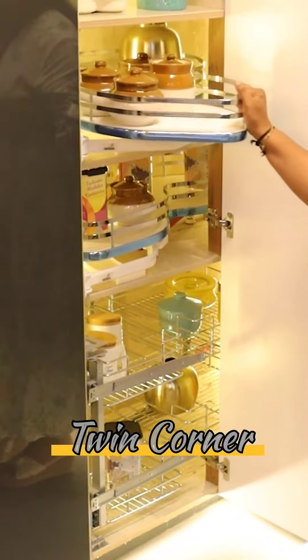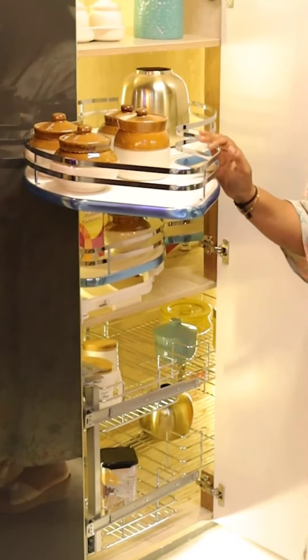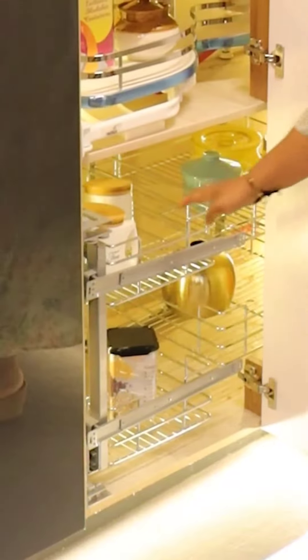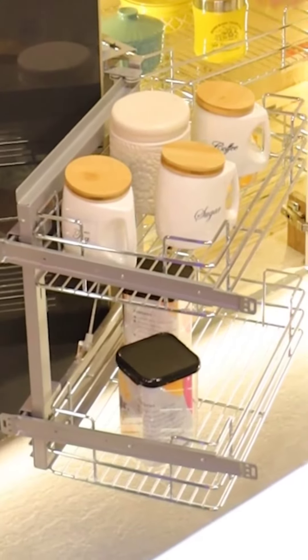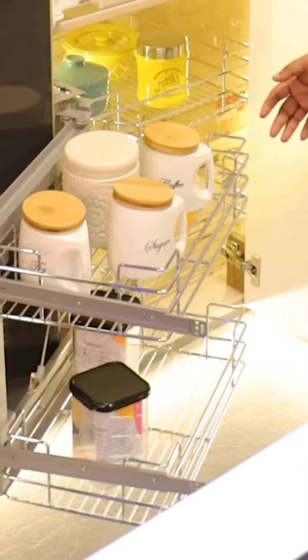This one is called a twin corner, which completely comes out and can store the maximum storage capacity. This one is called the magic corner — here, two sets of trays will completely come out, and the other two sets will come to the other corner, which makes utilization much easier.